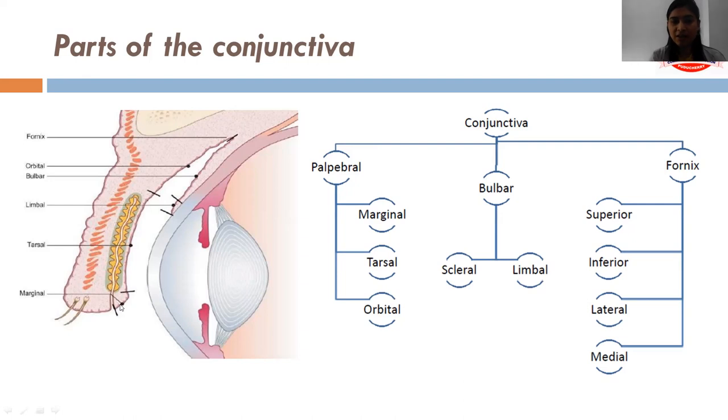The palpebral conjunctiva is divided into marginal, tarsal and orbital. The marginal conjunctiva is present at the margin of the eyelid, starting from the margin. It is like a transition zone between the skin and the conjunctiva proper. The conjunctiva lining present over the tarsal plate is called tarsal conjunctiva, and after that there is orbital conjunctiva, extending up to the fornix.